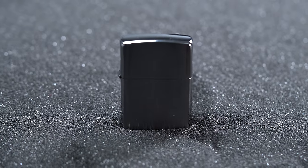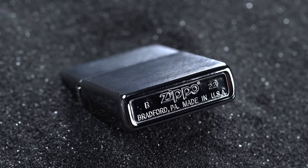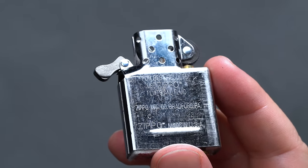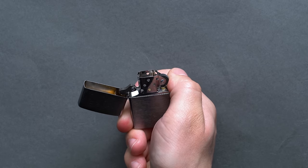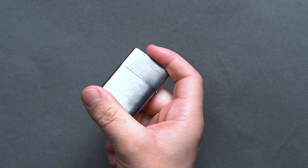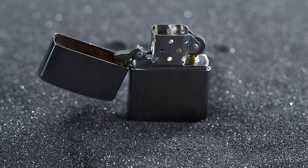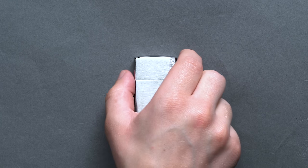Dieter Rams didn't say it first, but in our opinion he said it best: 'Less is better, because it concentrates on the essential aspects and the products are not burdened with non-essentials.' Inside, here's the cartridge. At the top is your ignition system — the abrasive wheel rubs up against a spring-assisted column of flint tucked inside, creating your spark. The spark then ignites a butane-soaked wick that siphons fuel from a cotton-packed reservoir at the base through capillary action, which seems to defy gravity if you don't know the mechanics behind it.